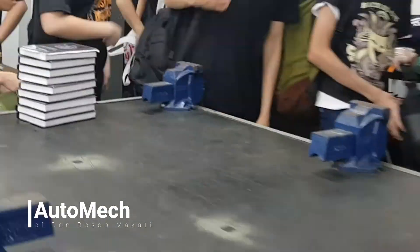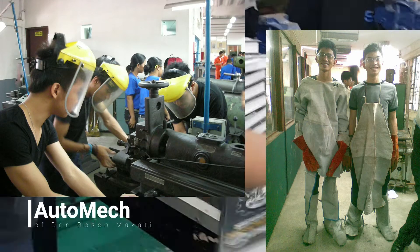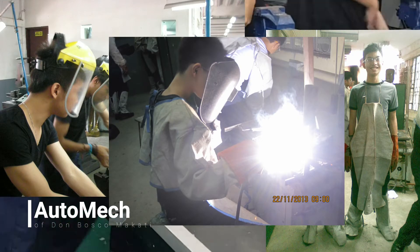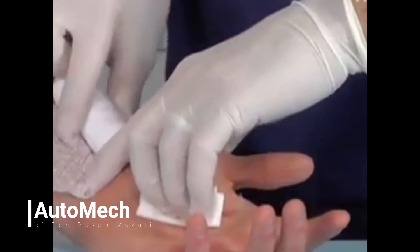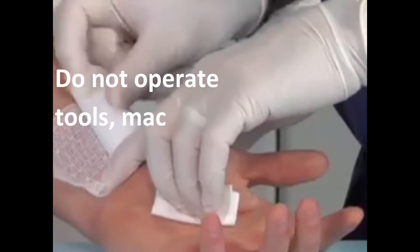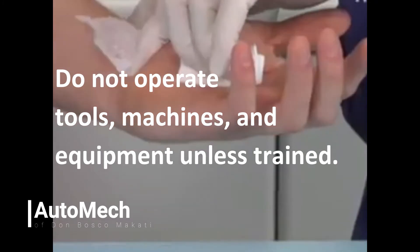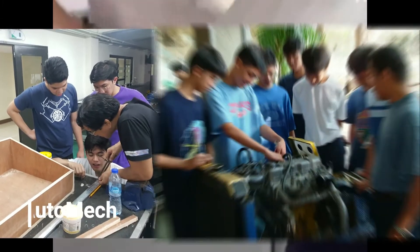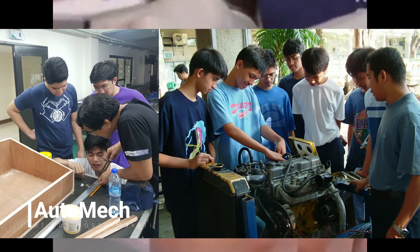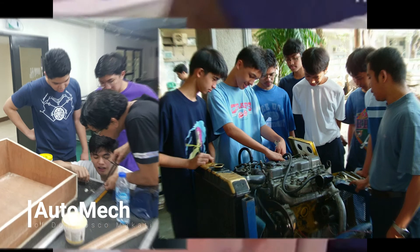Other PPEs such as facial mask, leather apron, gloves, and welding mask are also a must depending on the task our students are assigned to. Most accidents in shop work happen because untrained students tend to operate tools, machines, and equipment without seeking the assistance and guidance of their teacher or shop assistant. Always remember that one should not operate such machines and equipment unless there is adult supervision or students are already trained.